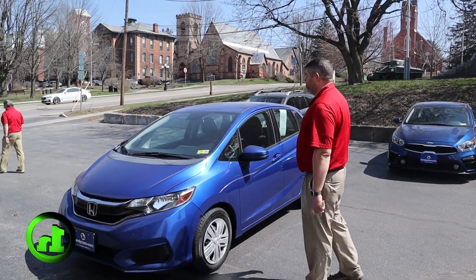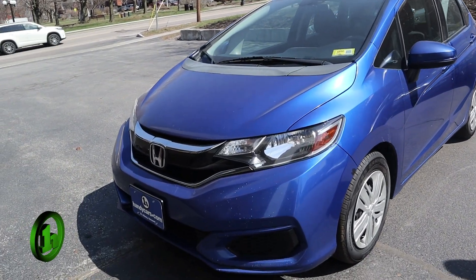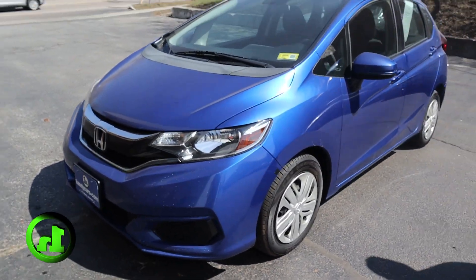How you doing? It's Chad with Handys Downtown. Just wanted to make a quick video for you on this 2018 Honda Fit. I'm going to do a quick walk around the outside and we'll stick our head inside afterwards.